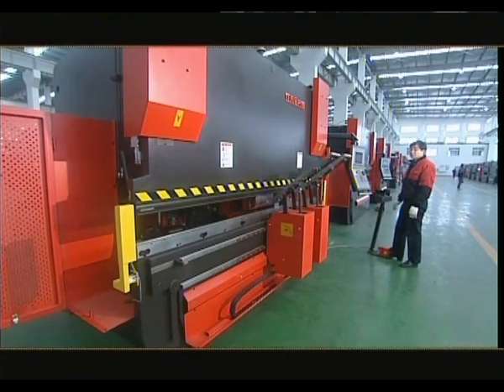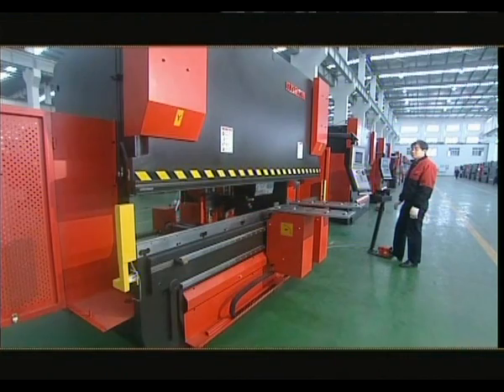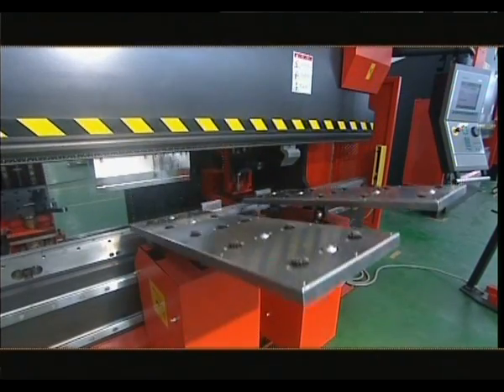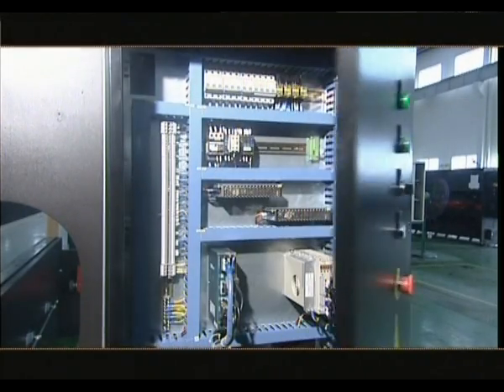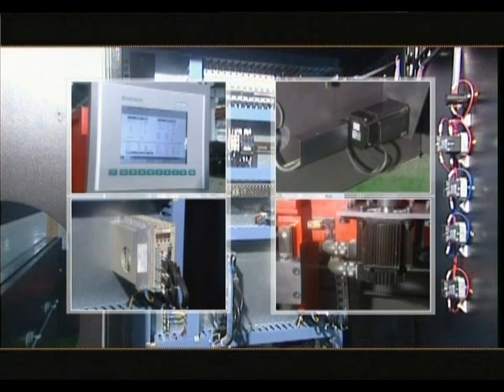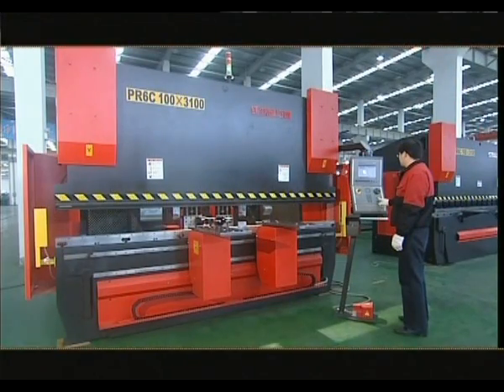Moreover, in accordance with possible client demands, servo-controlled front support systems PS1-X and PS2-X can be adopted. The back-gauge is controlled by the CNC system and AC servo units, guiding multi-directional movements — back and forth, up and down, left and right — to achieve precise positioning and satisfy the demands of workpiece processing.